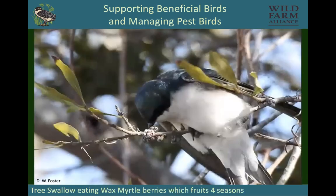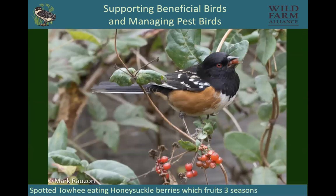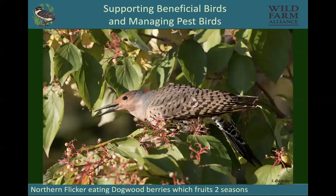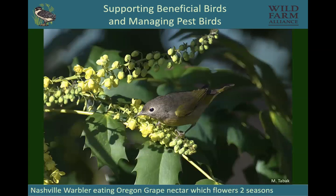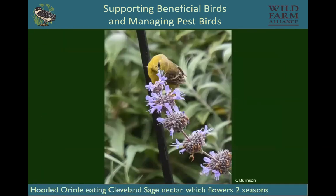Tree swallows eat wax myrtle berries that fruit for multiple seasons. Another thing to think about is when a plant fruits — is that fruit available all year, or just for a month? Honeysuckle berries are available in three seasons, dogwood berries in two seasons, penstemon flowers in three seasons, Oregon grape flowers in two seasons, and Cleveland sage in two seasons.